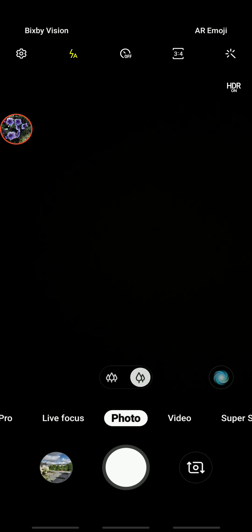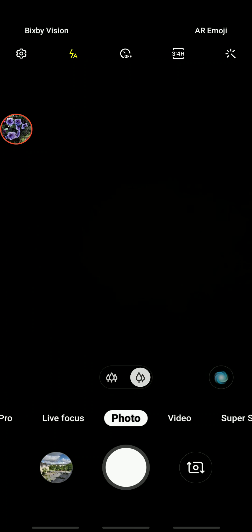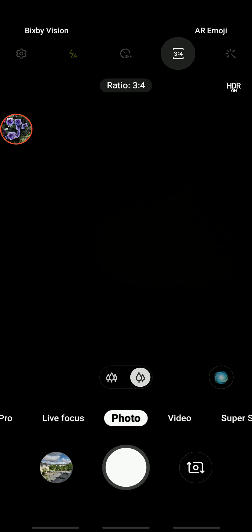With regards to still pictures you will not be able to find it in the settings. But if you look at the top of your screen in the main camera section, going from left to right you see the settings button, the flash, the timer, and then the 3:4 ratio button. If you click on that, another set of options comes up — full screen, 9:16, and on the left you will see 3:4 H, which is your 32 megapixels. Click on it and you'll see '32 megapixel.' That is how you switch. In my opinion, the original default setting takes much better quality photos than the 32-megapixel mode.